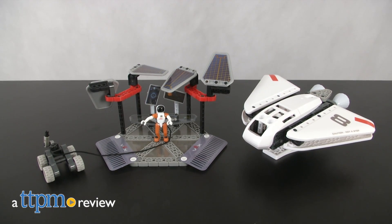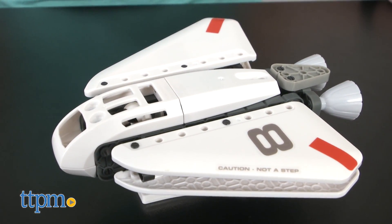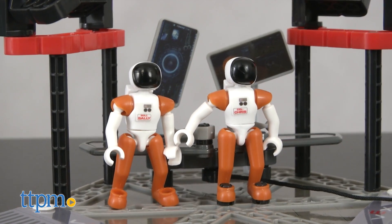Space and STEM collide for pretend play. Hi, I'm Laurie from TTPM here with the VEX Robotics Explorers Rescue Division construction set from Hexbug. This comes with more than 140 snap-together pieces for building an orbital shuttle and a command base. Plus you get two poseable astronaut action figures.